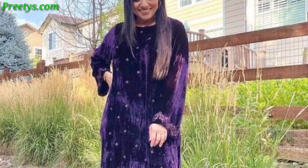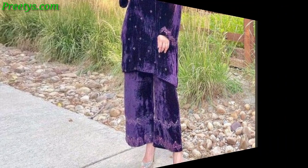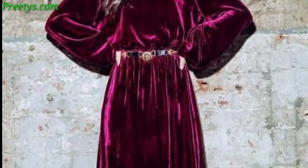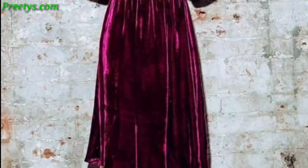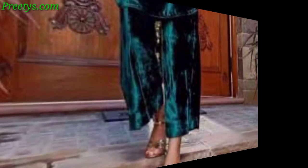Opt for a contemporary design with a high-low hemline in deep plum or navy velvet, adding a modern twist to a classic fabric. Choose a playful short flared velvet dress in a vibrant jewel color, perfect for cocktail parties or festive gatherings.